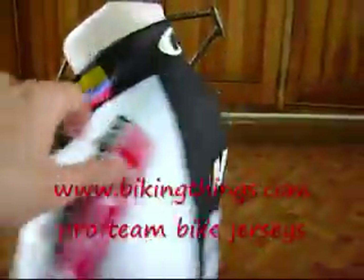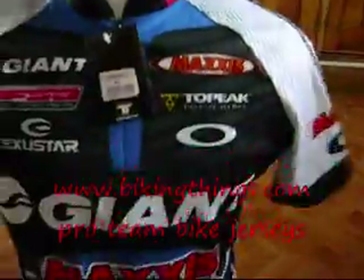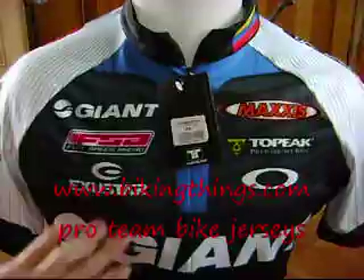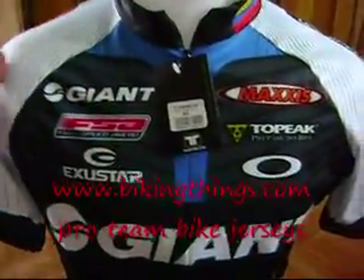This is being used by the professional team of Team Giant Maxxis in Colombia. Some of the world champions have won with this jersey.